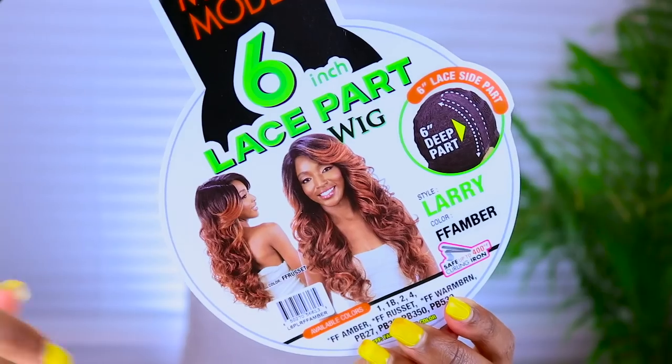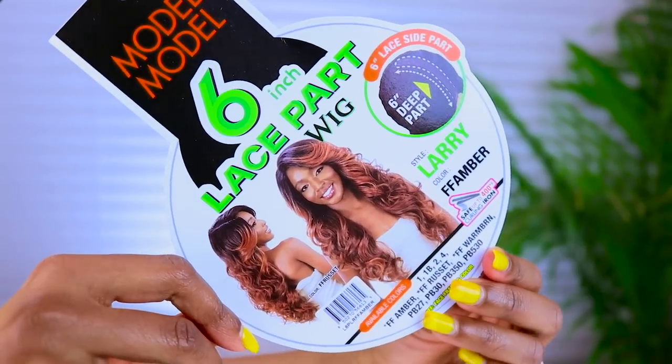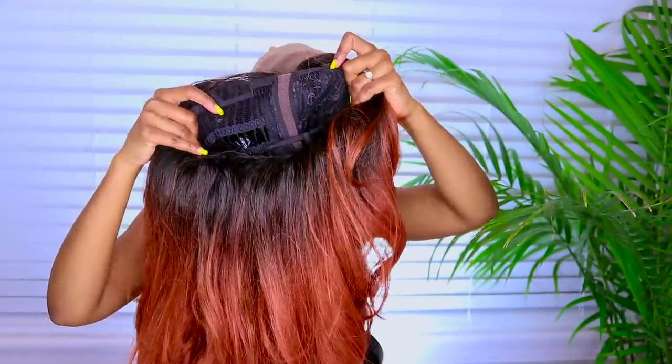Welcome to the stage, Miss Orange Ginger Brown Mix. She's by Model Model in the color FF Amber. FF Amber is the cutest color I've seen in a while. She's rocking a six-inch parting space — it goes deep in the back, so from the back it literally looks like it's coming out of your scalp. She's a left part, but you can always put her in the middle. Just do that five-minute fluff — get a paddle brush and she is ready.